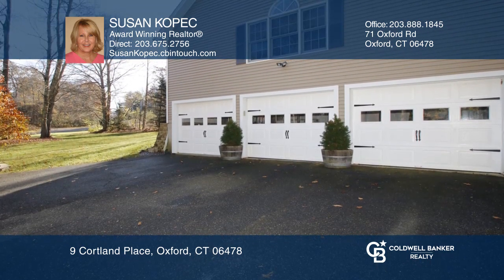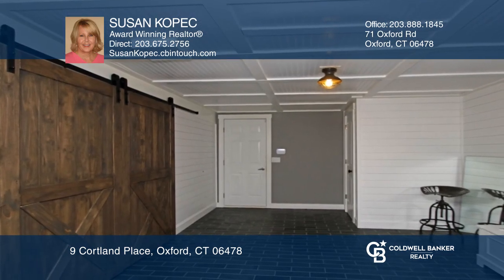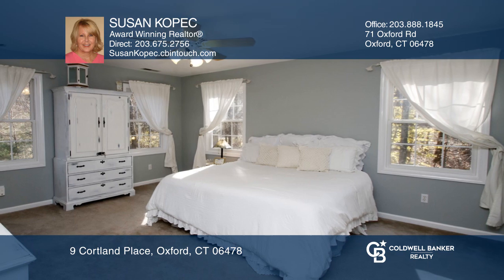The second floor has a master suite along with two other bedrooms, full bath, and attic access storage. The lower level has a three-car garage and a game room.